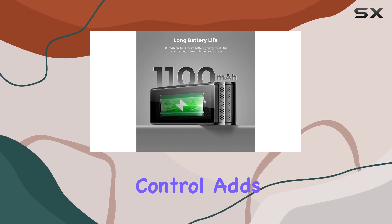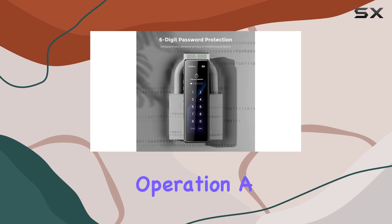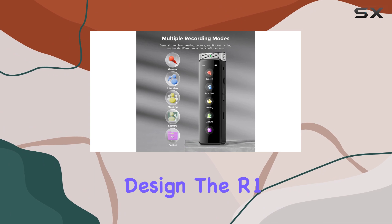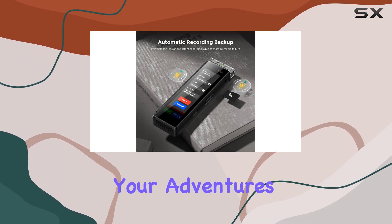The touchscreen control adds to the overall user-friendly experience, making navigation and operation a breeze. With its compact size and lightweight design, the R1 is highly portable, allowing you to take it with you wherever your adventures may lead.